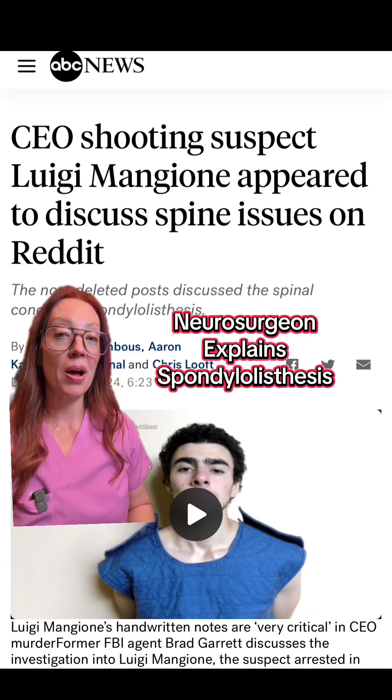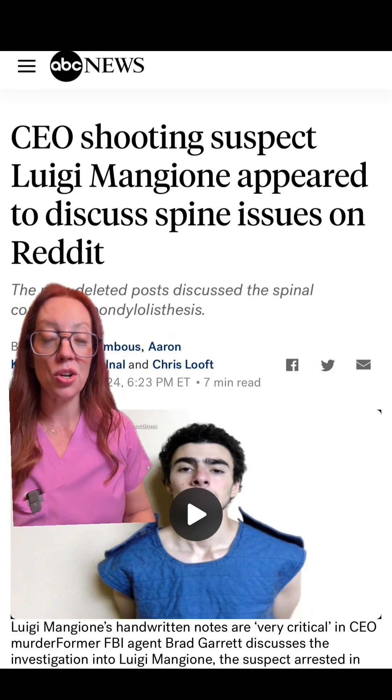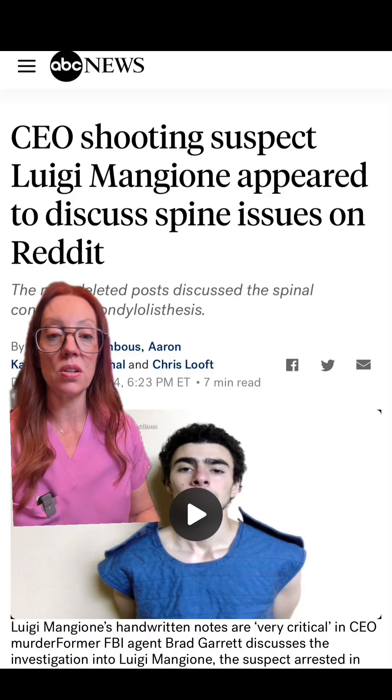There's been a lot of talk online about Luigi Mangione's spinal condition known as spondylolisthesis. So let's talk about this condition, how it happens, and what the treatments are.